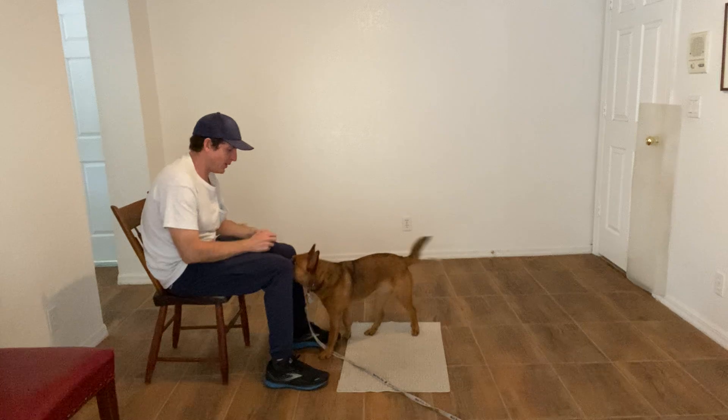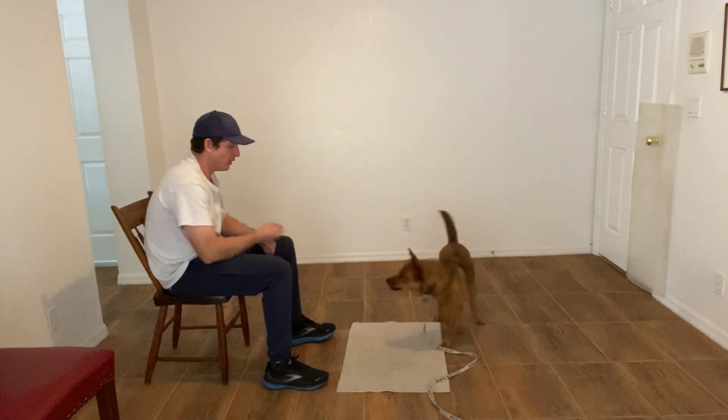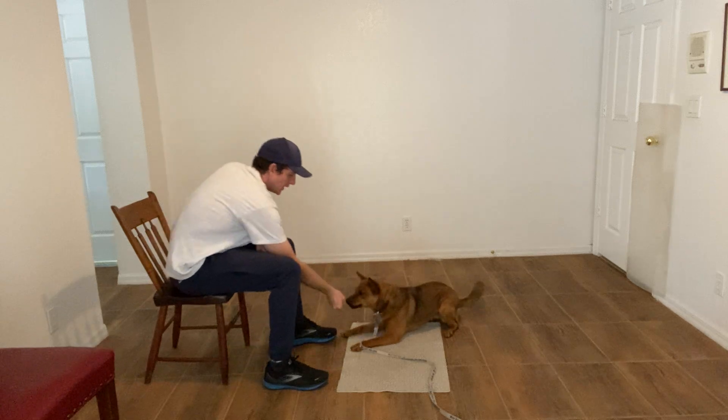Hi, I'm Walt with West Palm Dog, and today with Bruni we're working on the go-to-bed command. That's where I throw a piece of treat, and what I want her to do is to come back to this mat and lay down, just like that.